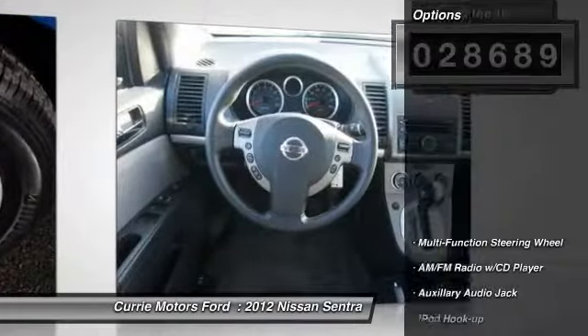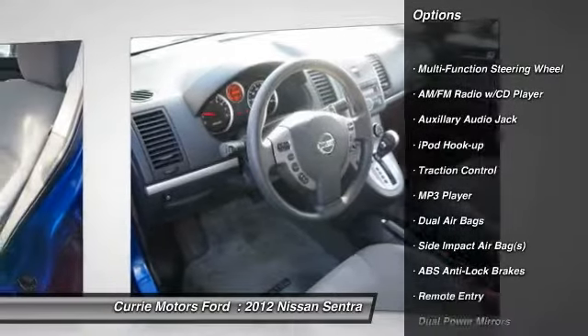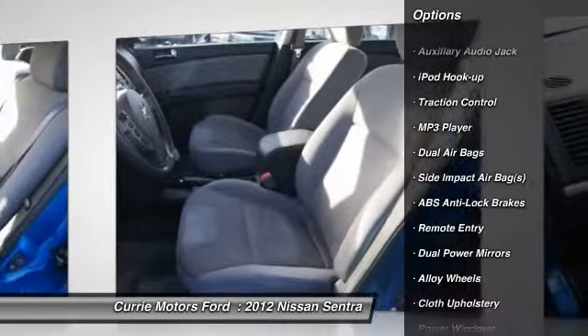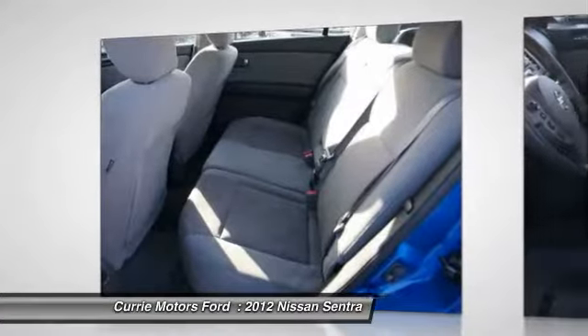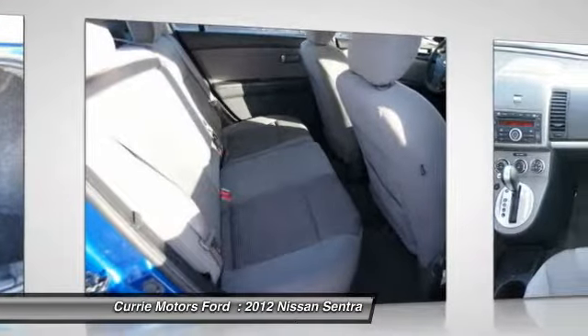Here are some of this vehicle's great options: traction control, airbags, dual airbags, front air conditioning, alloy wheels, cruise control, AM-FM stereo with CD player, iPod adapter, power door locks, power windows.